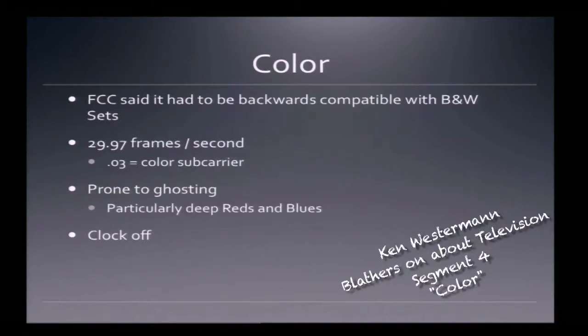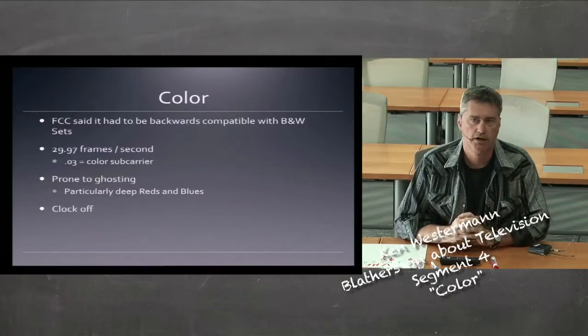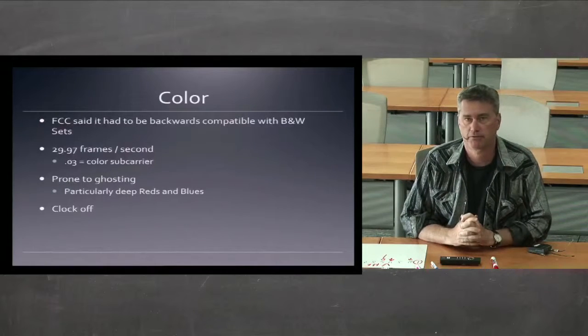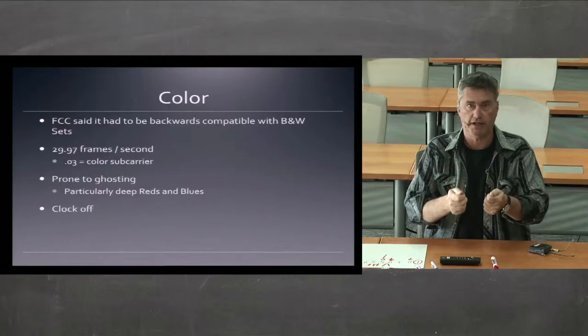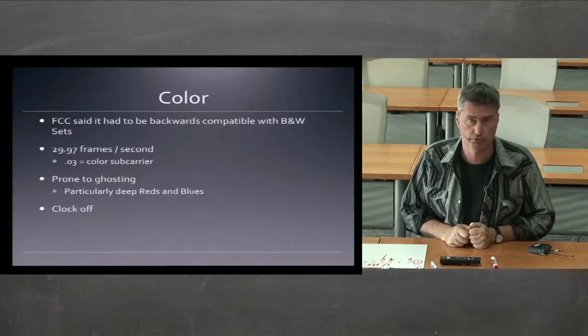The concept of how to add color to television wasn't a terrible leap — it was just a matter of embedding a little more into the signal. The problem was the FCC said that the signal had to be backwards compatible with black and white television sets, meaning if you already owned a black and white set, you should not lose access to your regular programming.